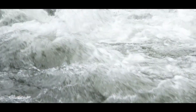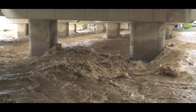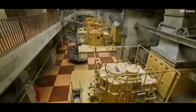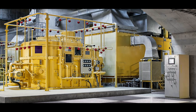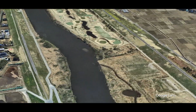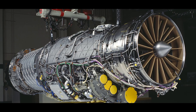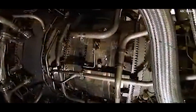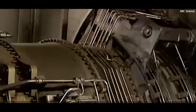Once water accumulates in the storage tank, it must be efficiently redirected to ensure the system is ready for subsequent storms. The pump station, located at the southern end of the system, plays a vital role, equipped with 14 high-capacity turbine pumps capable of discharging up to 200 cubic meters of water per second into the Edo River. These pumps are powered by jet engines repurposed from retired fighter planes — an innovative use of technology that ensures reliability and efficiency while reducing maintenance costs.